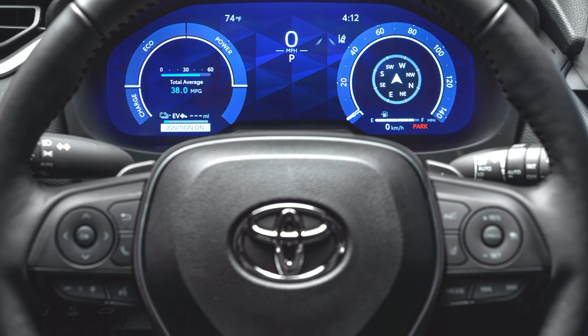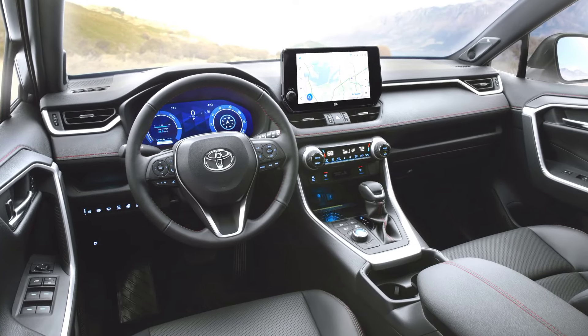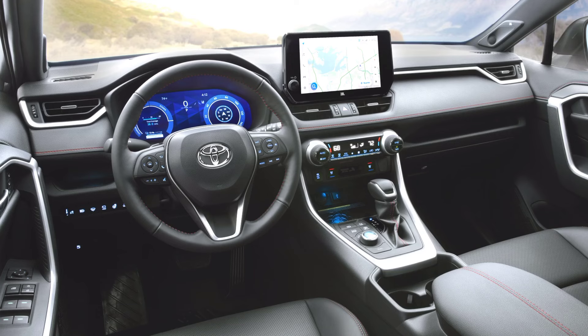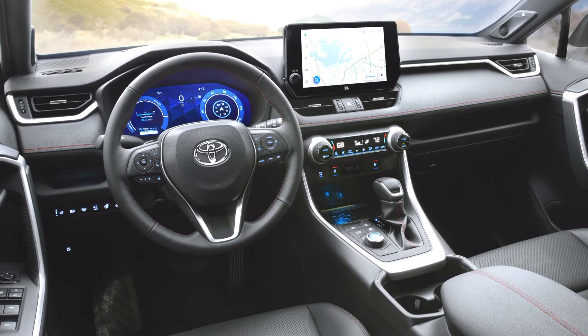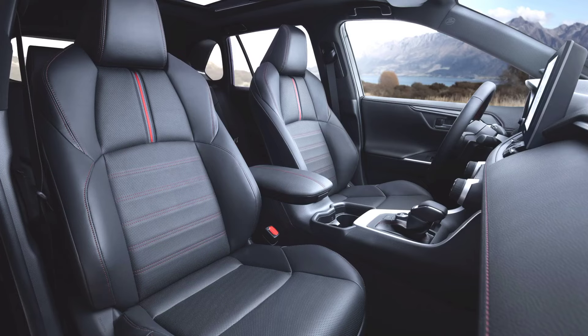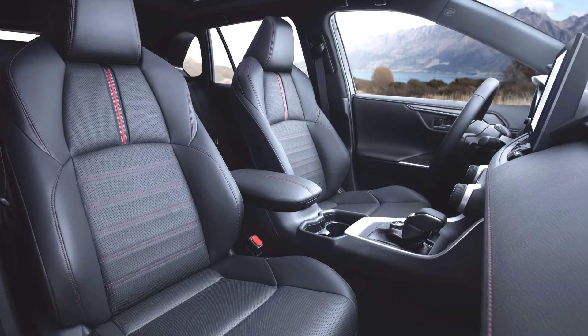The AWD system provides stability and traction, particularly in challenging conditions. Additionally, the 2025 model incorporates Toyota's latest audio multimedia system, enabling voice-activated controls, wireless smartphone connectivity, and access to cloud-based navigation and music streaming services.